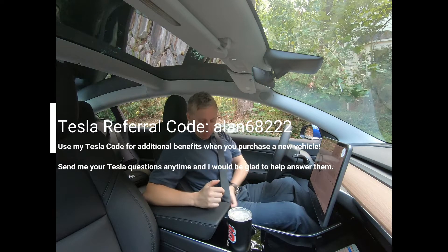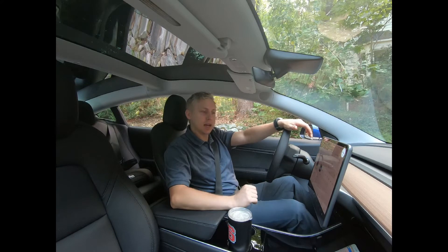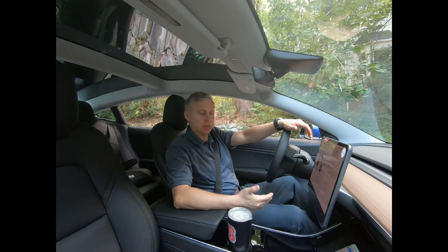Today I'm going to show you a brand new feature on the 2019 Model 3, production starting September 1st, 2019. This is a pedestrian warning system for all electric vehicles, and Tesla is now rolling this feature out with their latest production line cars.